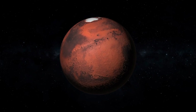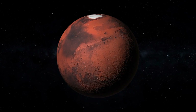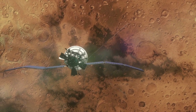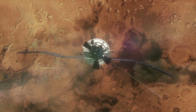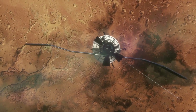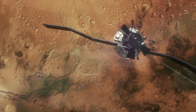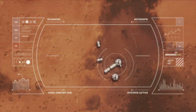Researchers studying Curiosity's data say the rover has detected boron in the 3.8 billion-year-old Gale Crater. Boron is an element that can catalyse the formation of RNA, the single-stranded carbon copy of DNA found in all living cells when dissolved in water. This is an incredible discovery and could prove that life exists or once existed on the Red Planet.